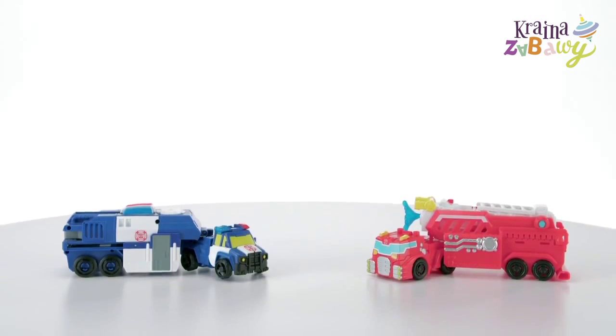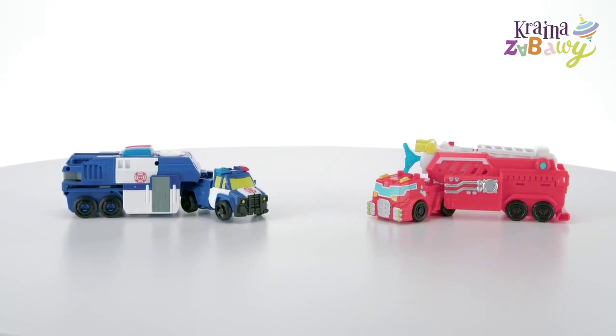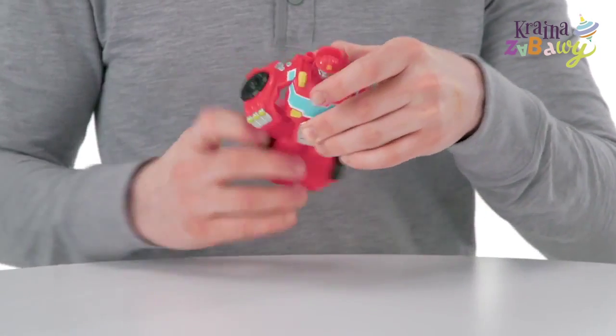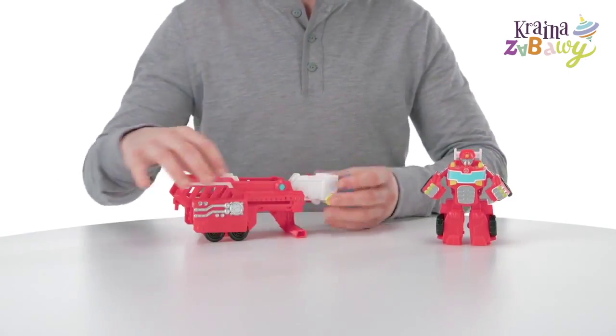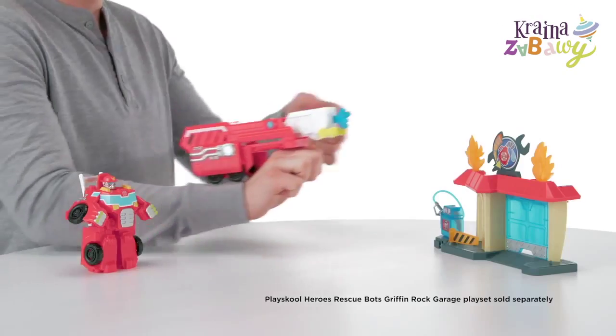You're ready for rescue action when you've got these rescue bots on your team. Convert Hook and Ladder Heatwave into bot mode, then pretend to put out the fire with Heatwave by converting his trailer into a launcher.